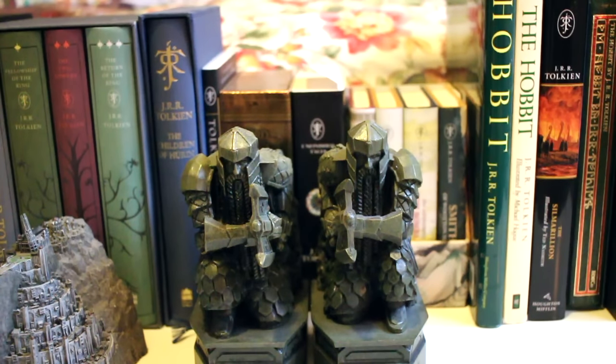Hi everyone! So March 25th is International Tolkien Reading Day, because it is the day that Sauron was defeated at Mordor. So I thought in celebration of that I would show you guys my Tolkien collection. I'm gonna start with some of the paraphernalia and then I'll get to the books.